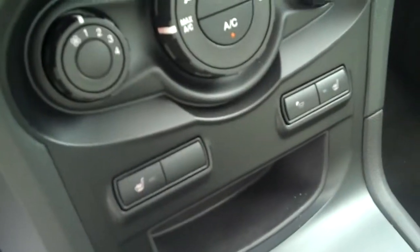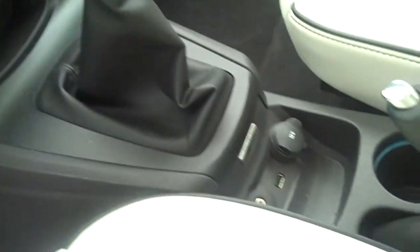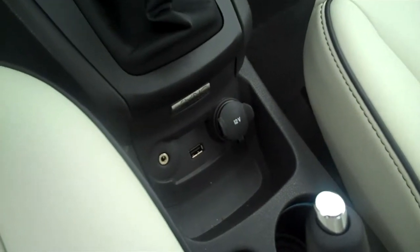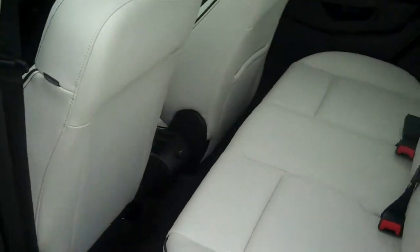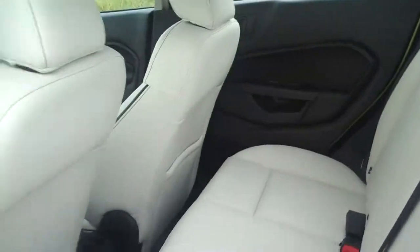You can get heated seats if you'd like. This particular one's a manual, but obviously you can get an automatic as well. There's a port where you can plug in your iPod and phone. There's a decent amount of room in the back seat for a subcompact car, and there's a power outlet in the console there.